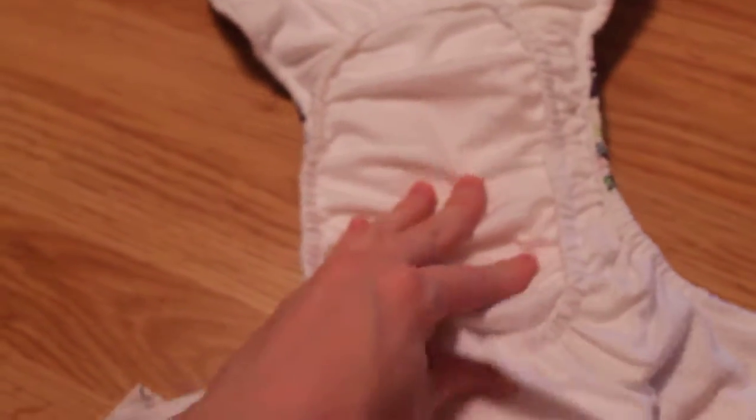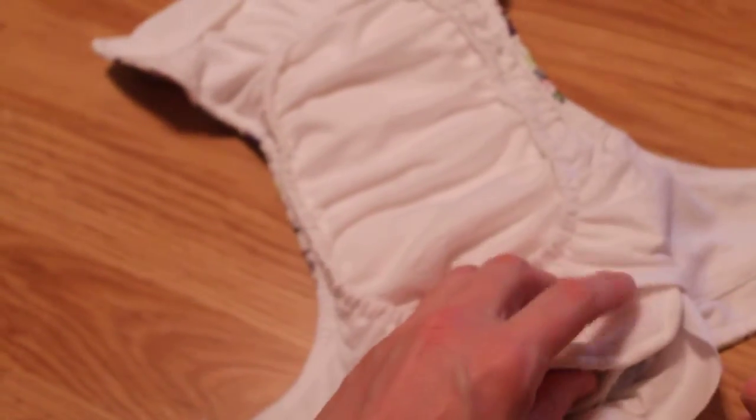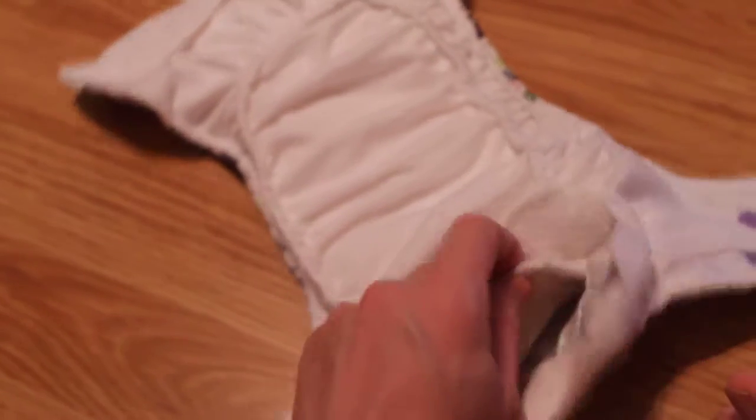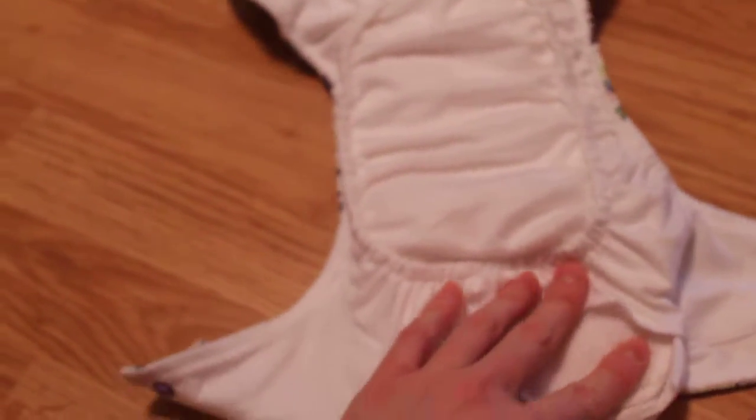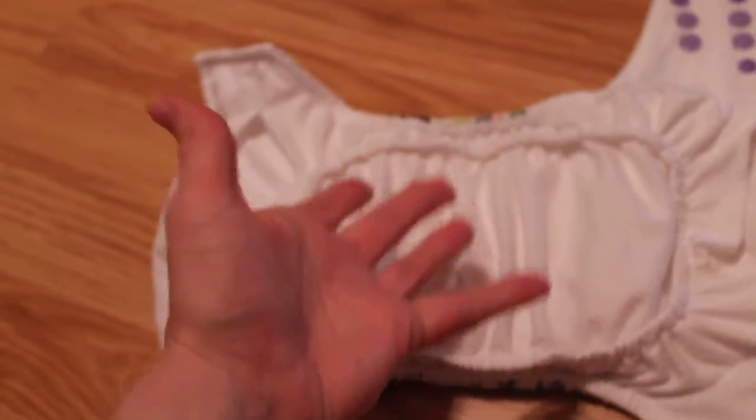I don't think I've ever had a poop leak with these. I have had a little wicking on the outside because she's starting to get bigger — she's 16 months old — so if I sometimes put her in this for nap time and she doesn't have a third booster in there, she'll sometimes leak. But I like this microfiber on top, bamboo on bottom combo, since microfiber absorbs more quickly and bamboo holds more. It's just a great combo.